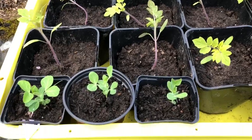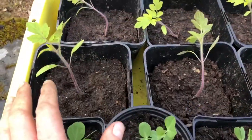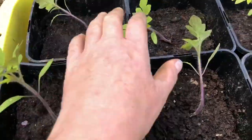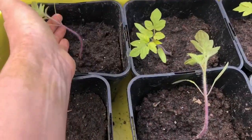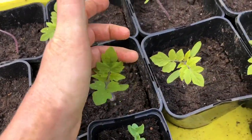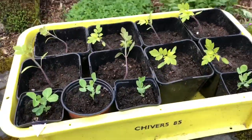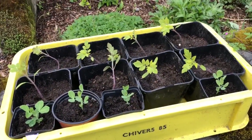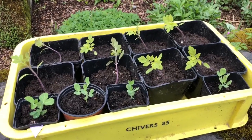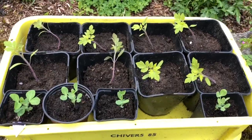This is my tray of peas and tomatoes, and the tomatoes got a little bit battered by the rain earlier. They're all kind of leaning over and they're all getting tall. So I'm gonna go and cut some bamboos and stake them and tie them up so that they can grow tall and strong and produce lots of lovely fruit for me.